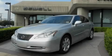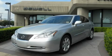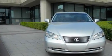Sewell, obsessed with service since 1911. This is a certified pre-owned 2007 Lexus ES350, a drive in shape that provides endless luxury.